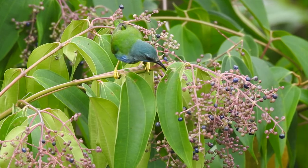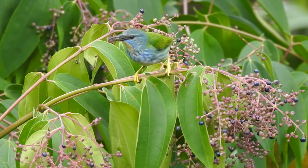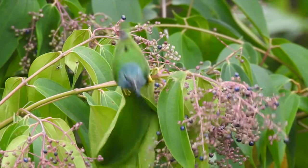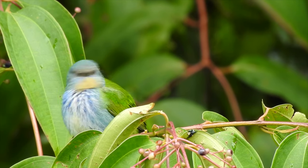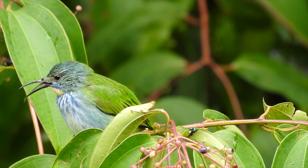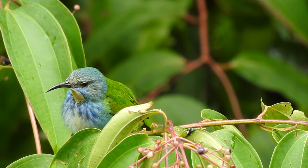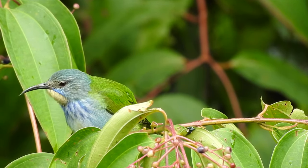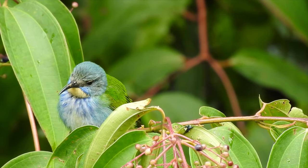It turns out I wasn't far off from its scientific name, Cyanerpes lucidus — cyan from the ancient Greek meaning dark blue, erpes meaning creeper, and lucidus from the Latin meaning light and bright. So what we have here is a dark blue creeping bright light — somebody got that name right.